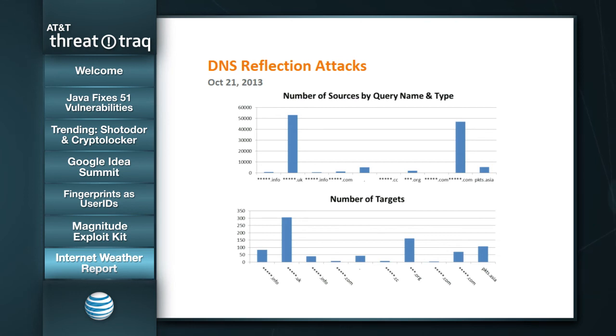Similarly, looking at targets by query name and type — there are some attacks where we've seen many different targets. In this particular case, just using one query type, 300-plus target addresses were being attacked by these DNS reflection attacks. Here's another one with about 160 or so targets, and another around 100 to 120 targets through the course of the day. There are clearly some trends in terms of the queries being used. One of the things you can use to help protect yourself as well as protect others is get an idea of the frequency of queries you're seeing in your DNS servers — perhaps some of those deserve to be rate-limited, throttled, or even blocked.